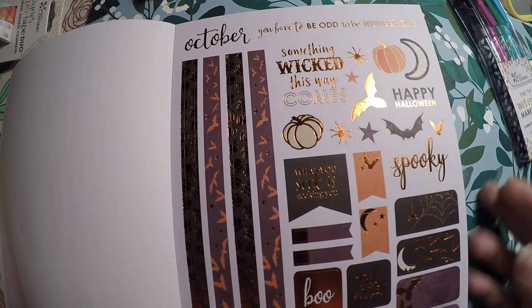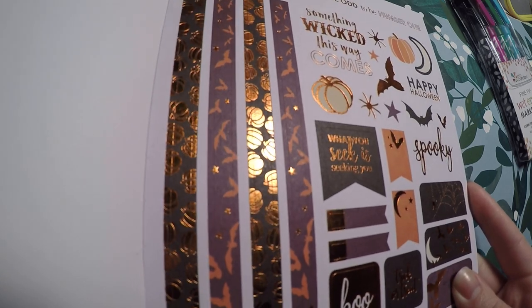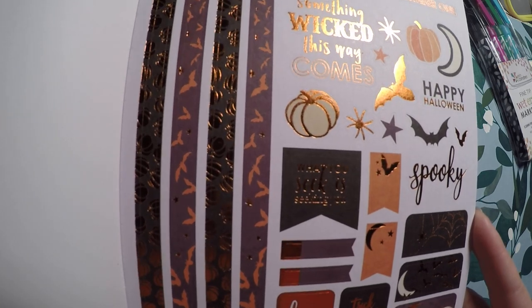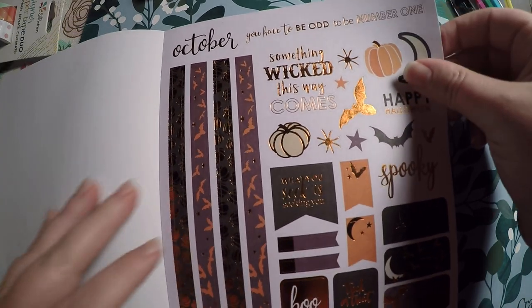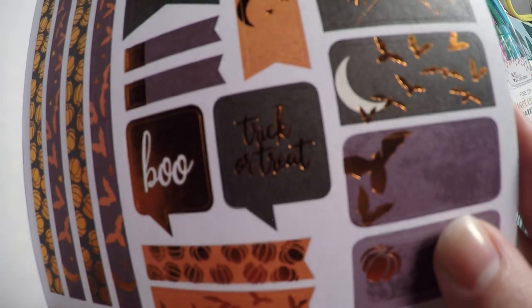Then Halloween — I actually really like it. I'm not a huge orange person, but the foiling is beautiful. 'Something wicked this way comes,' 'Happy Halloween,' 'Spooky,' 'You have to be bold to be number one.' I really like the bats and pumpkins on this one.